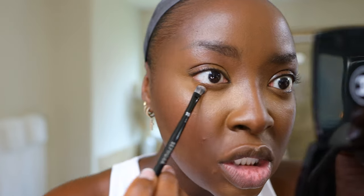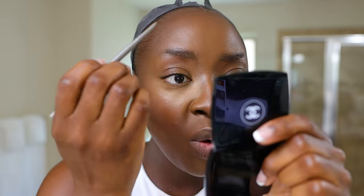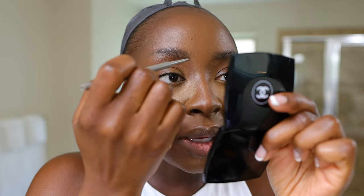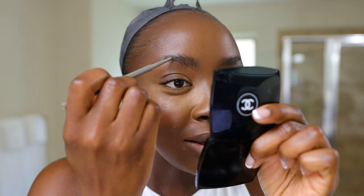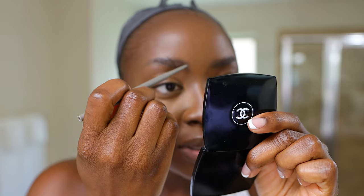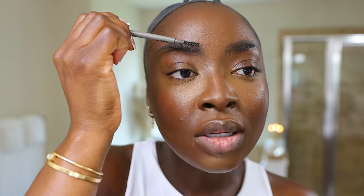Using a clean 415 brush to blend the brow pencil into the creases so it's not sitting on top. Then using the back of the pencil to brush up the brows. I like to do a makeup brow — it's what I like. This pencil is almost black; I have to go easy with it.